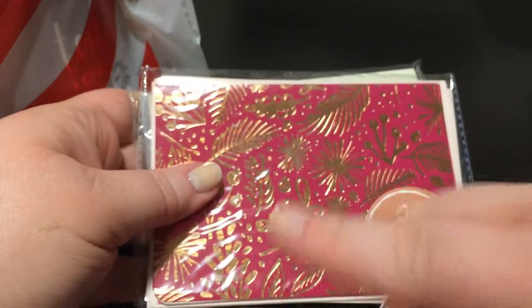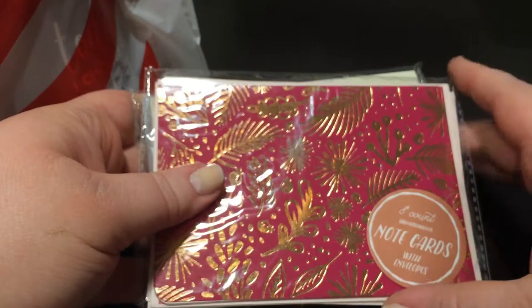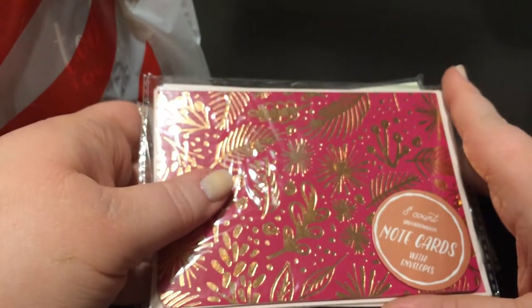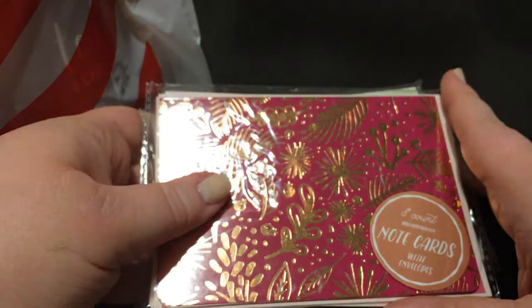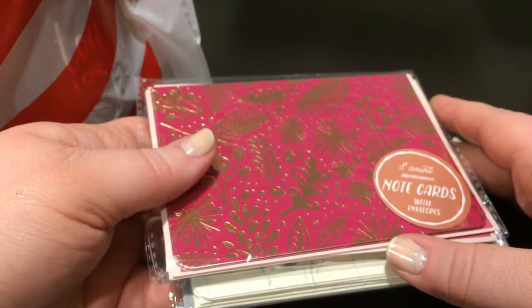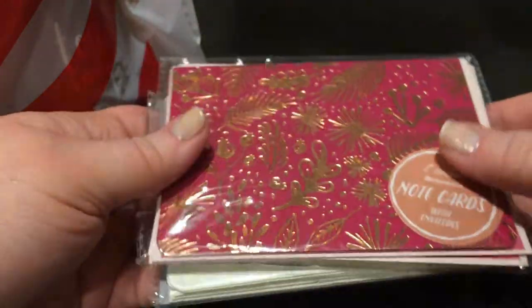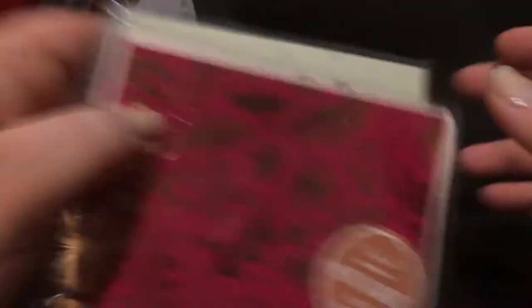I saw a bunch of Christmas cards and snowflakes today also, but I didn't pick any up because I need to get cards for a volunteer activity at school where kids are writing Christmas cards to the troops overseas. So I'll pick up more cards at that time. I got these because they were a little bit more fall-like.